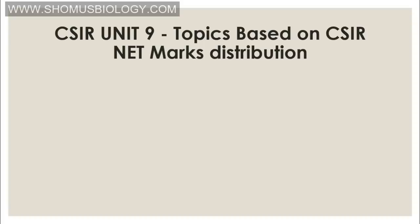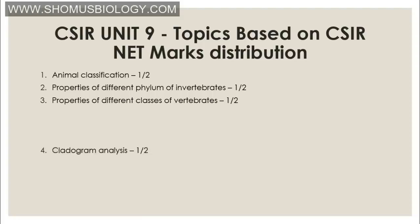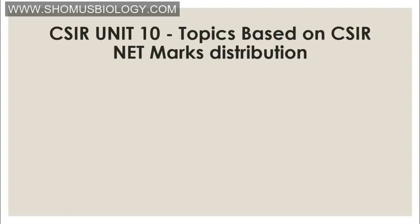Unit 9 is classification biology — covering the distribution of animals and plants in the Indian subcontinent. Important topics: animal classification (one to two questions) covering both vertebrates and invertebrates — for invertebrates remember up to the phylum level, for vertebrates up to the class level. Vertebrate classes include Chondrichthyes, Osteichthyes, Amphibia, Reptilia, Aves, and Mammalia — their properties and examples. Cladogram analysis is the most important part — you can expect one to two or even more questions from cladogram, phenogram, or dendrogram analysis math problems. That concludes Unit 9.